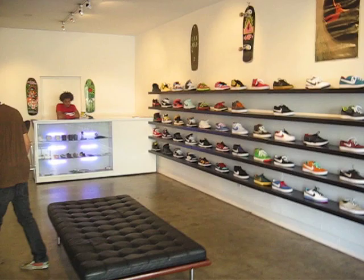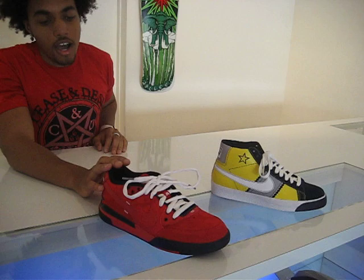All right, yo, let's roll in the hot rod and see what's good. Kyle, what's good? Today is September 11th again and we just got a new Nike SV shipment from Nike.